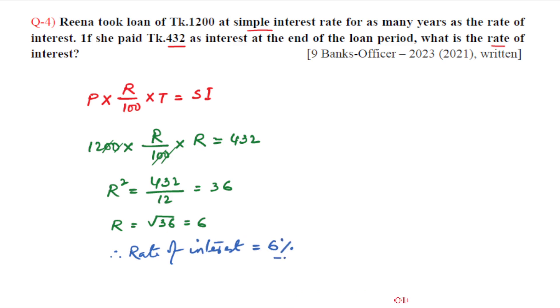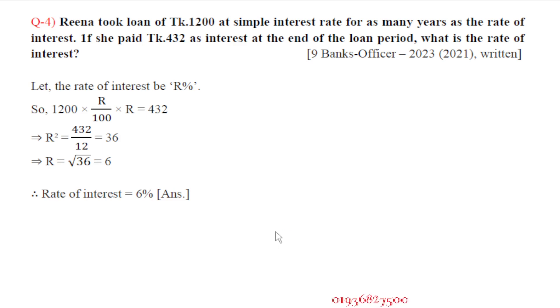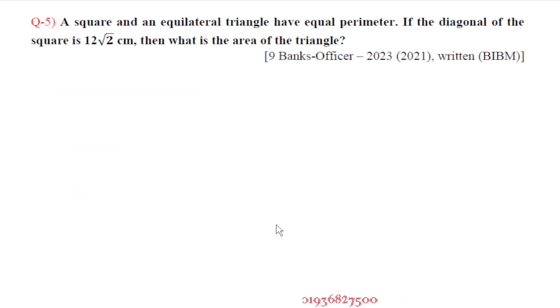That is the answer of the question. Next question: a square and an equilateral triangle have equal perimeter. If the diagonal of the square is 12 root 2 cm, then what is the area of the triangle?